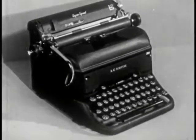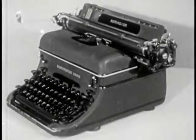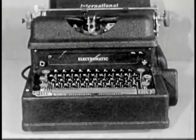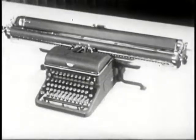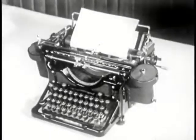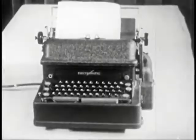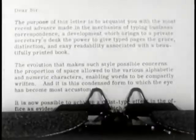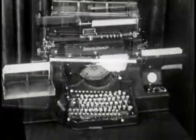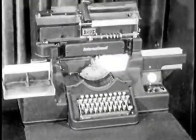In addition to these standard machines now in use, modern business has created needs for special typewriters, such as wide carriage machines, justifying typewriters with which to make straight right margins, book type adjusted spacing machines, special forms writers, calculating machine typewriters, and card punch typewriters which turn out cards like this.